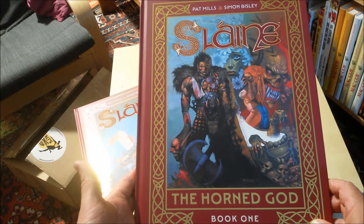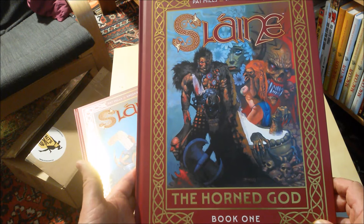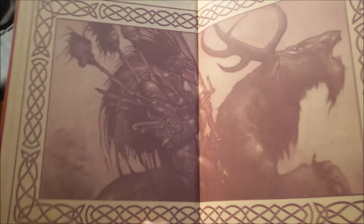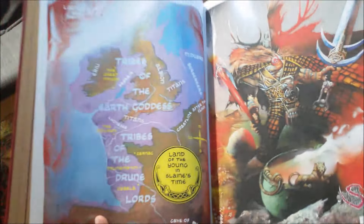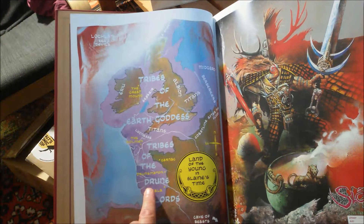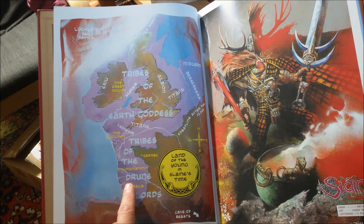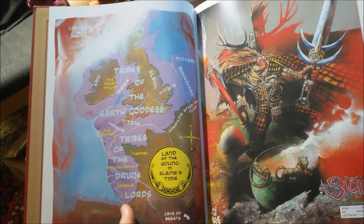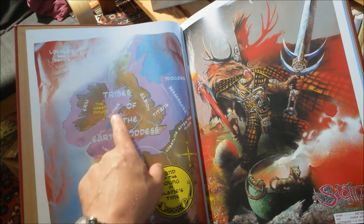Even if you haven't read anything about Slaine before, you'll get a good summary about all the stuff that happened in the Slaine saga. Look at this page — it's really that good. And I've never seen this map before; it's not reproduced, at least not in my German edition of Slaine. This is really helpful, and you can see the Caesars are there.